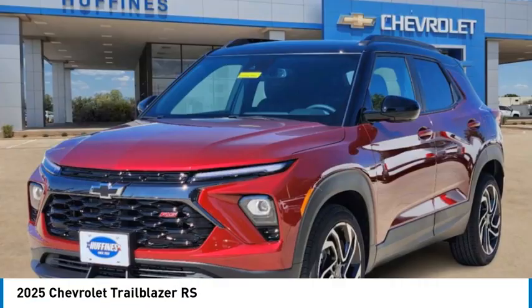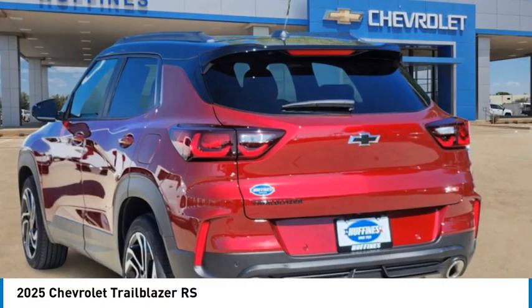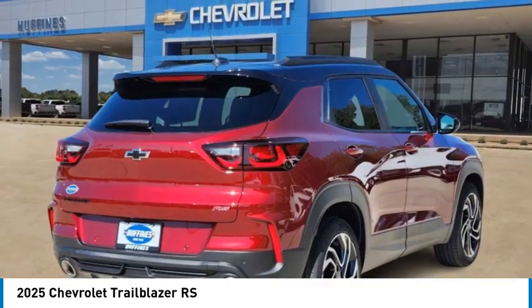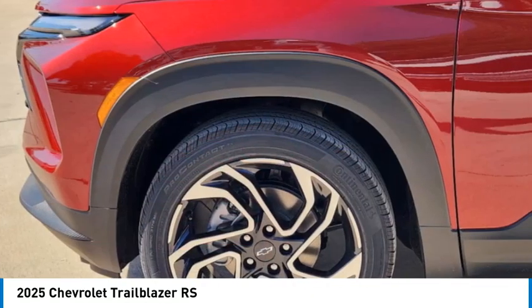Looking for the right vehicle? Check out the 2025 Trailblazer. The Chevrolet Trailblazer is a stylish crossover with plenty of upside on the inside as well.